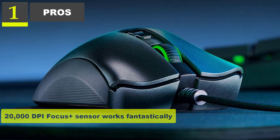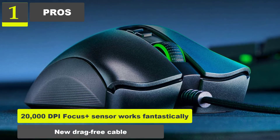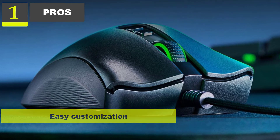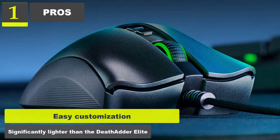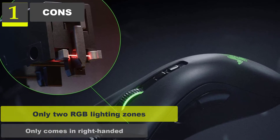Pros: 20,000 DPI Focus Plus sensor works fantastically. New drag-free cable. Easy customization. Significantly lighter than the DeathAdder Elite. Cons: Only 2 RGB lighting zones. Only comes in right-handed.